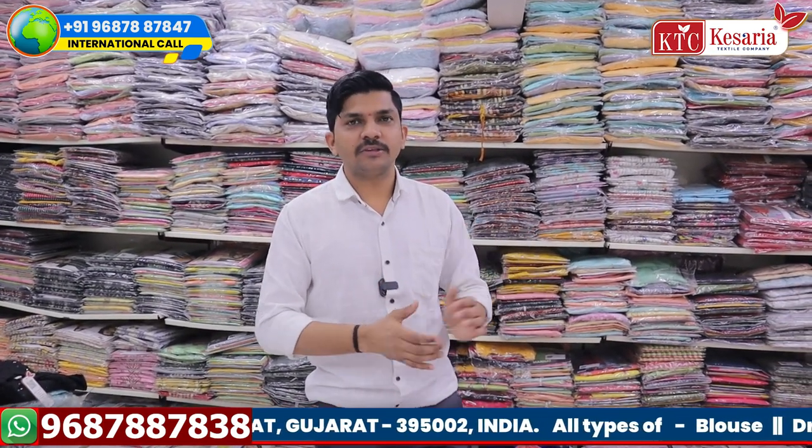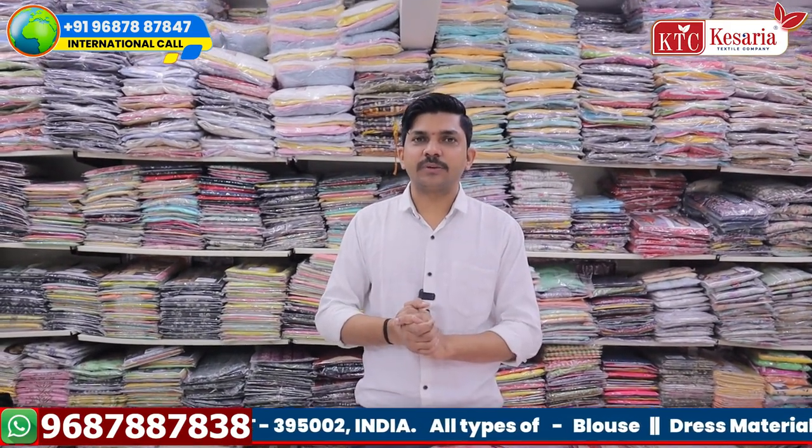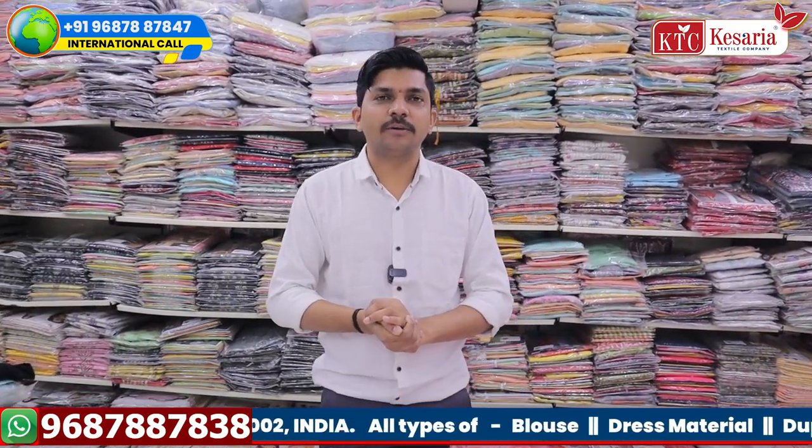We are located in Gujarat. You can visit us and purchase online. We also have two manufacturing companies in Gujarat.